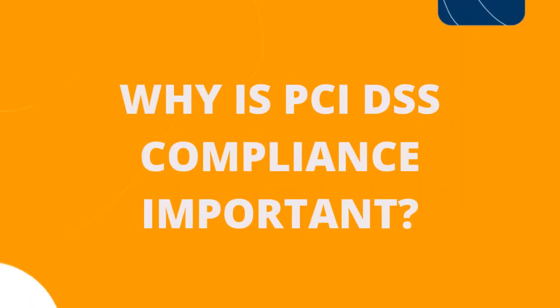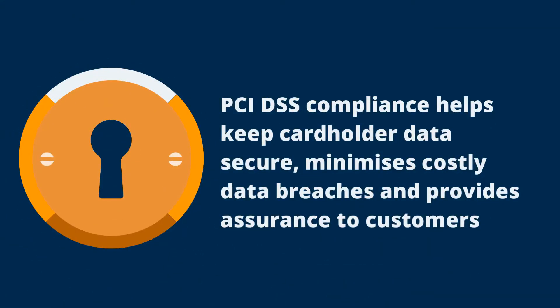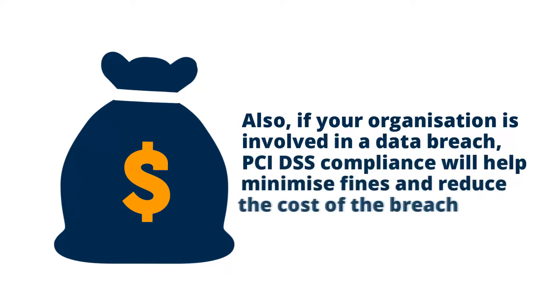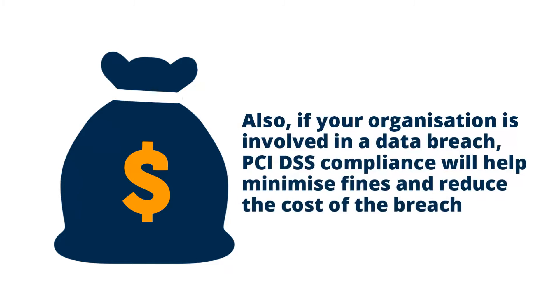Why is PCI DSS compliance important? By complying with the requirements of the standard you can keep cardholder data secure, help minimise costly data breaches and provide assurance to customers that their payment data is safe. Furthermore, if your organisation is ever involved in a data breach, being PCI DSS compliant will help to minimise any fines and will also reduce the cost of a breach.